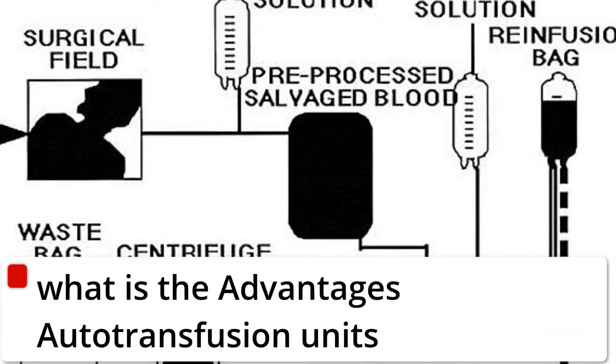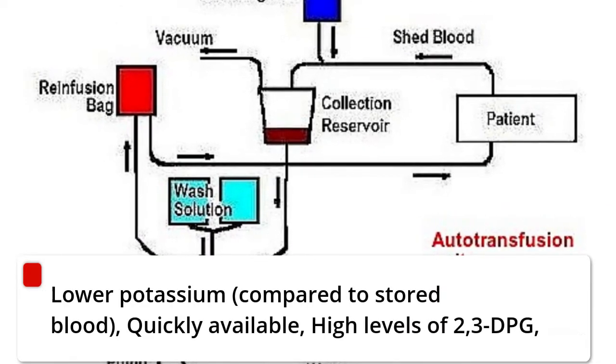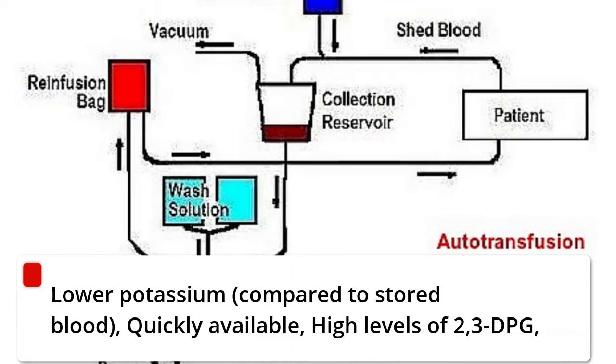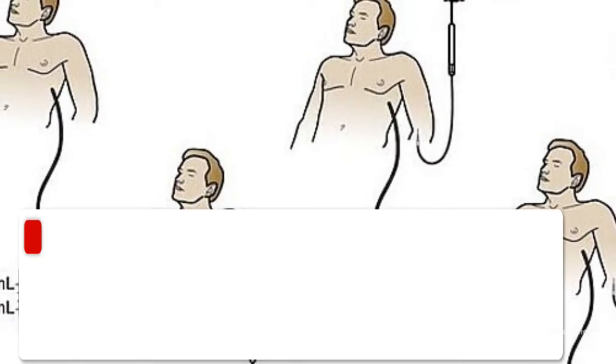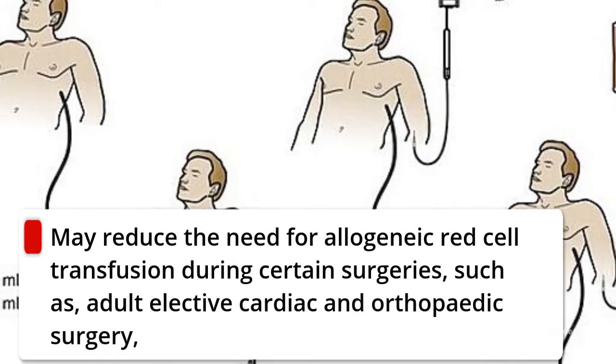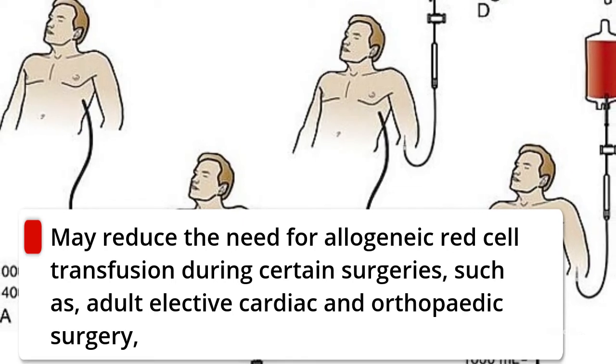The advantages of autotransfusion units include lower potassium compared to stored blood, quick availability, and high levels of 2,3-DPG. It may also reduce the need for allogeneic red cell transfusion during certain surgeries, such as adult elective cardiac and orthopedic surgery.